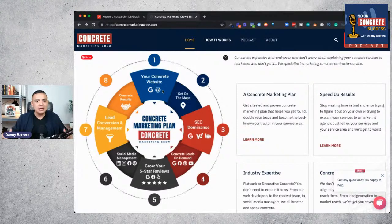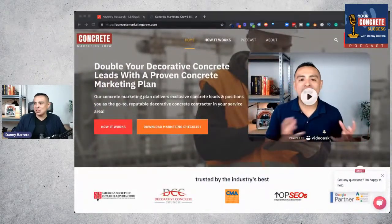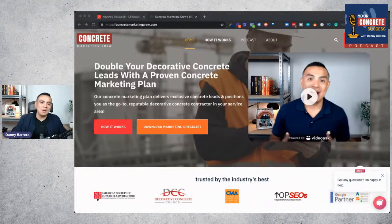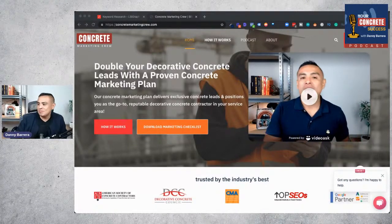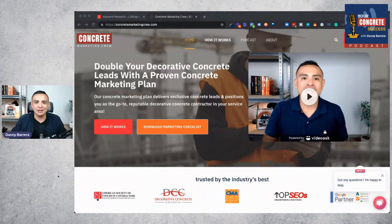That leaves the last step: managing and improving the results for your business. That is what a complete concrete coatings marketing plan should have in place if you want to win online in 2021 and beyond. This has been a short summary of our webinar presentation — the internet marketing plan for decorative concrete contractors. Visit ConcreteMarketingCrew.com for more information. If you like this content, give us a thumbs up, share it on social media, and let your friends know you listened to Your Concrete Success Podcast.